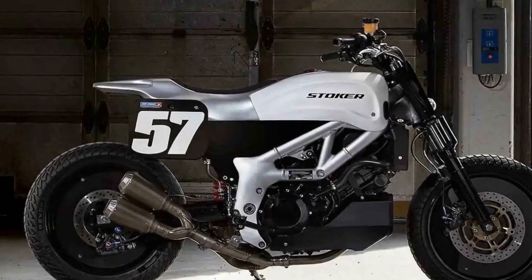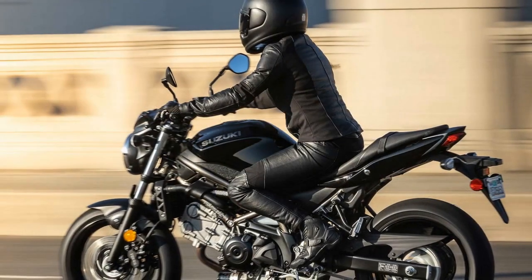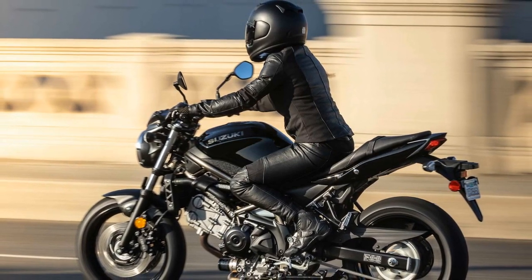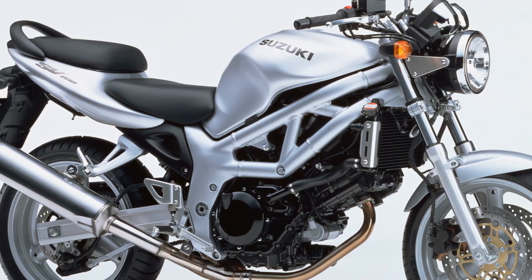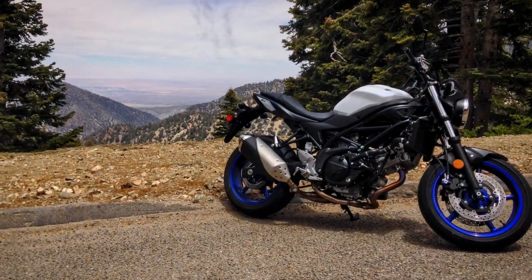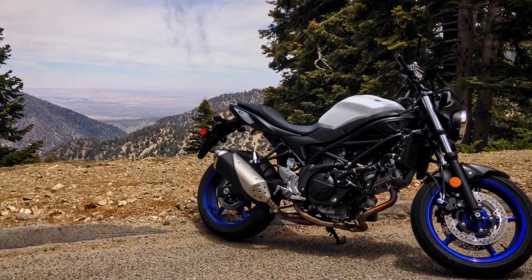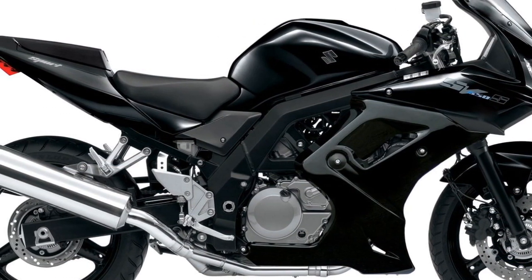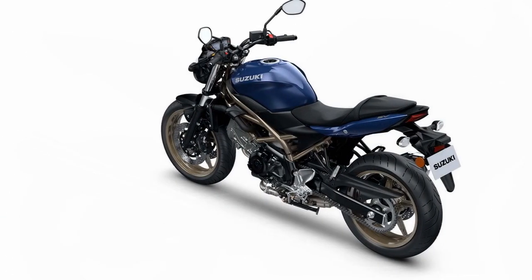5. Safety features: The SV650 offers optional anti-lock braking system (ABS), a valuable safety feature that prevents wheel lock-up during emergency stops, enhancing rider confidence. This is especially important for newer riders or those in challenging road conditions. 6. Versatility: The SV650's versatility shines through as it effortlessly transitions from daily commuting to spirited weekend rides. It is equally comfortable in urban environments and on open highways, making it a versatile choice for riders with various needs.